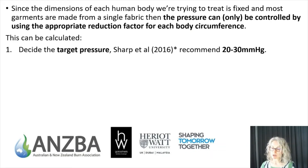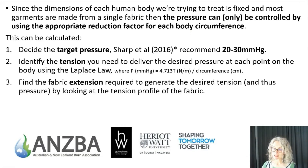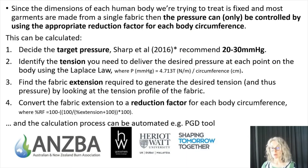Firstly, decide on your target pressure — it should be within the range of 20 to 30 mmHg as recommended by SHARP in their most recent best evidence paper. Secondly, identify the tension needed to deliver that pressure at each point on the body using the Laplace law. Then look at the tension profile of the fabric to find the fabric extension required to generate that tension. Finally, convert the fabric extension to a reduction factor for each body circumference. This is quite complicated to do manually, so we can automate that process using something like the PGD tool.